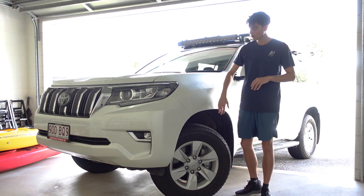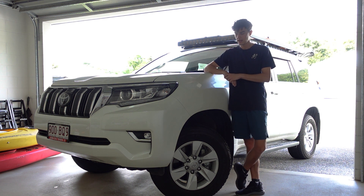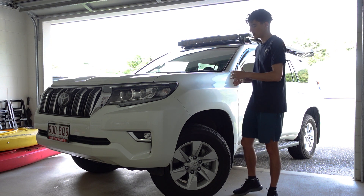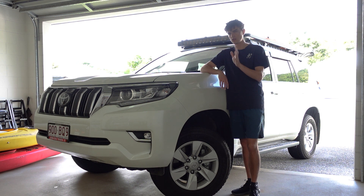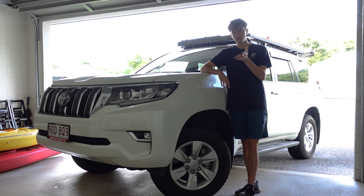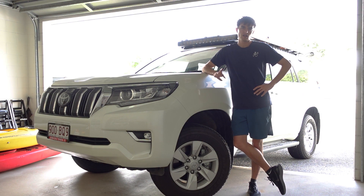I don't have a lot of experience with how big a tire you can go on these Prados, and there really isn't much information available. I'd love to hear from you guys in the comments — what tire sizes and rim dimensions are you running? Please include offsets too if you can. It'd be great to have that discussion.